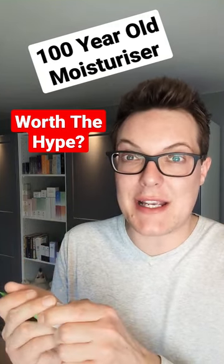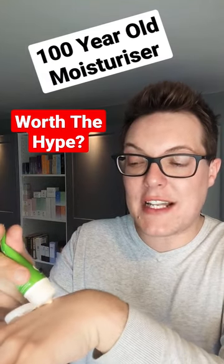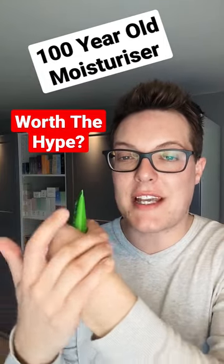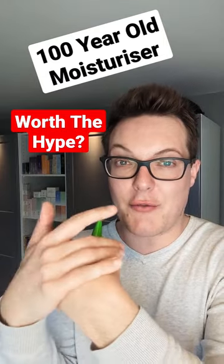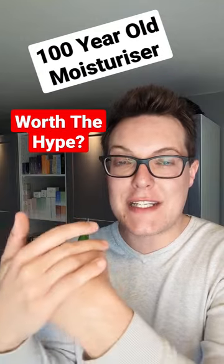I tried it out because I was super keen to see what all the hype was about. It's definitely hydrating, though I do find it leaves a little bit of greasiness to the skin. If you have a very dryness-prone skin type, something rich, almost balm-like like this, could definitely work for you. It's got lanolin alongside some great extracts and oils to really deeply nourish.